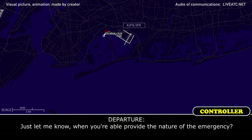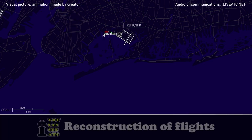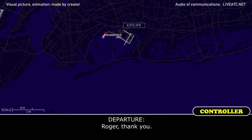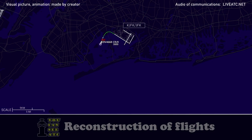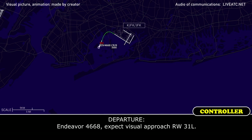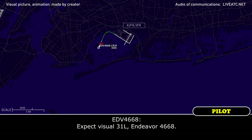Let me know when you're able to describe the nature of the emergency. We have smoke in the cockpit and in the cabin, Endeavour 4668. Roger, thank you. Endeavour 4668, expect visual approach runway 3-1-L. Expect visual 3-1-L, Endeavour 4668.